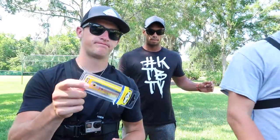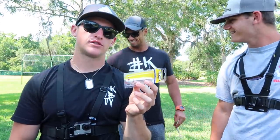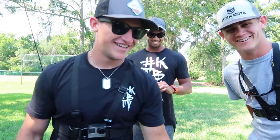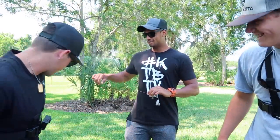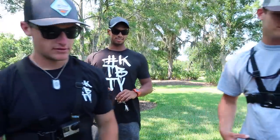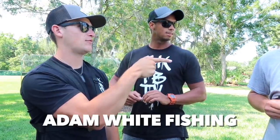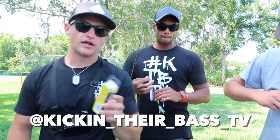Alright boys, we're getting this party started. I'll go with the chug bug natural color. Alan Bob's going chartreuse. Adam's got the badonk-a-donk. If you want to check out Adam's channel, it's Adam White Fishing. And check out Alan Bob on Instagram — Alan Bob Fishing, Kicking the Bass TV. Now let's go ahead and tie these topwaters on, baby!